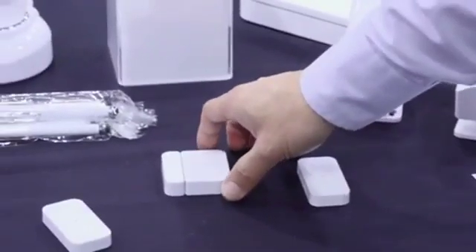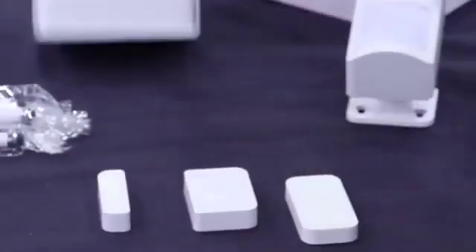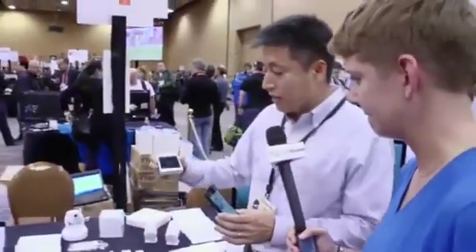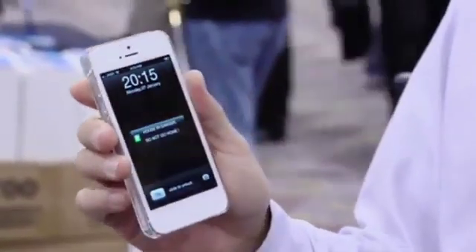And if it's triggered, if somebody broke in, you get a notification and get an alarm. You see the alarm? Immediately — it's really quick, it's instant. And then you get a notification here. It tells you 'home in danger, do not go home.' It's really caring — caring for your family members and really smart.